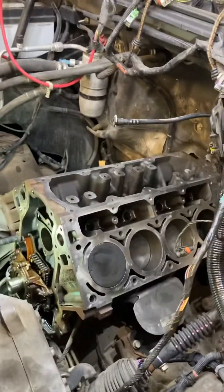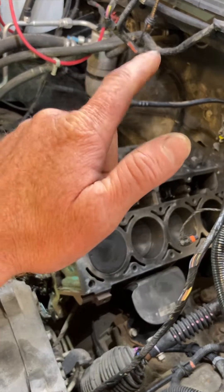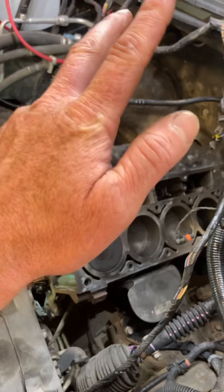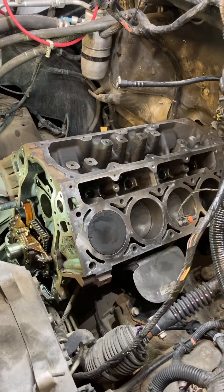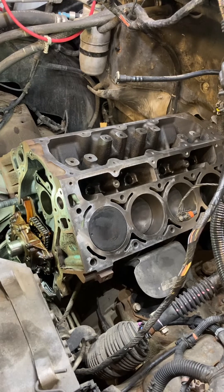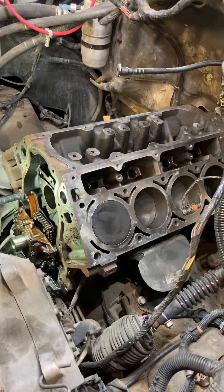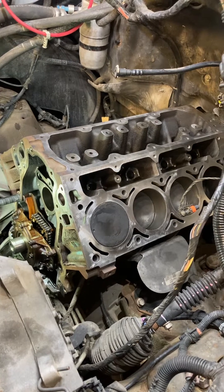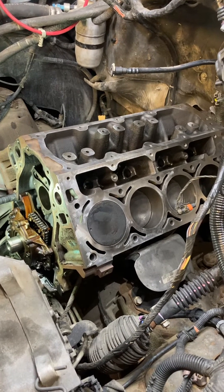Lifter failure in LS engines: not lack of maintenance — proven here. Not AFM — proven here. Not swapping the guides — proven here. What do I think it is? Inferior parts, probably. Inferior design. I'm not a big fan of it. I know a lot of people are, but I just don't think they're made for the long haul. Have a good one.